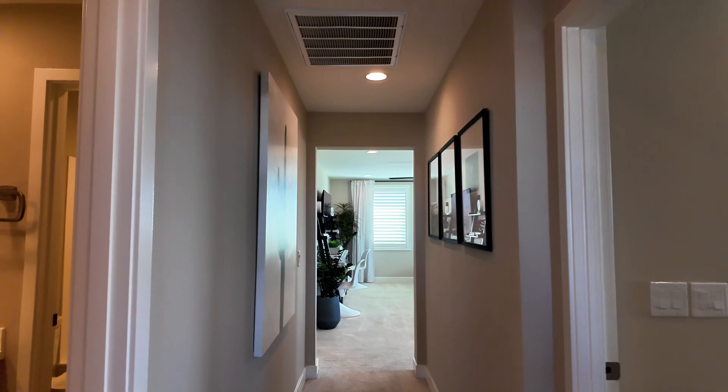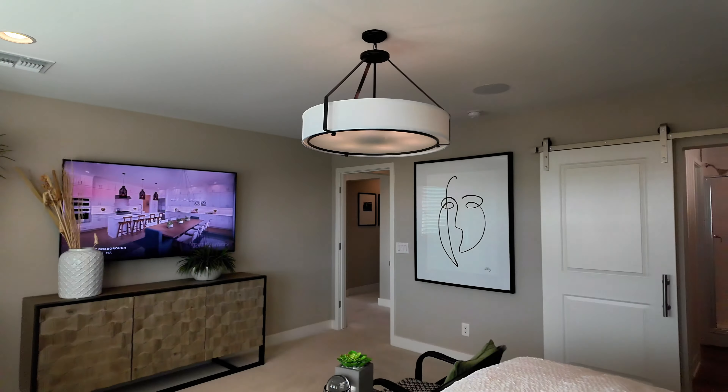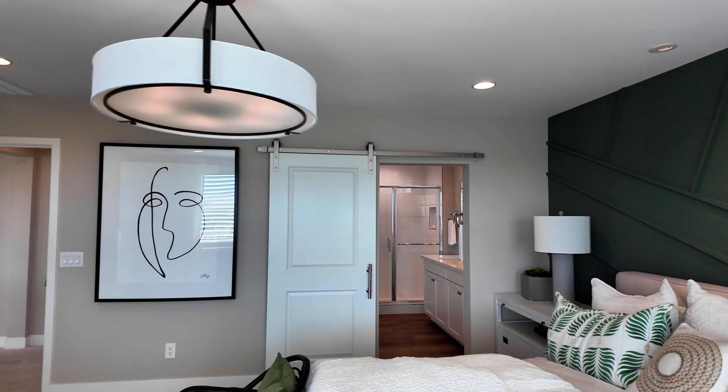Now here we are in the primary bedroom. Really good space here. I love the plantation shutters over the windows. And we're definitely going to check out that gorgeous backyard, so don't leave yet.